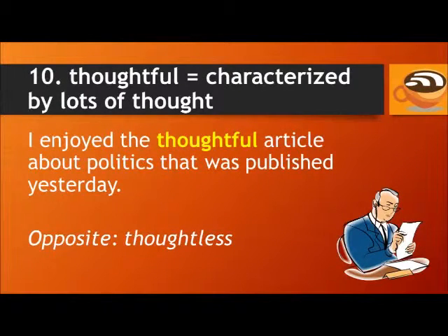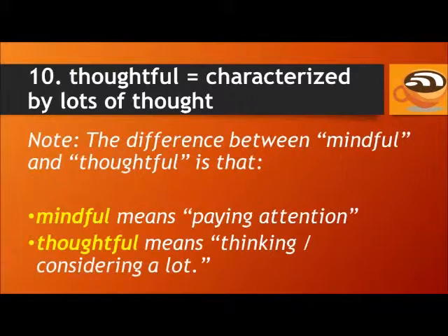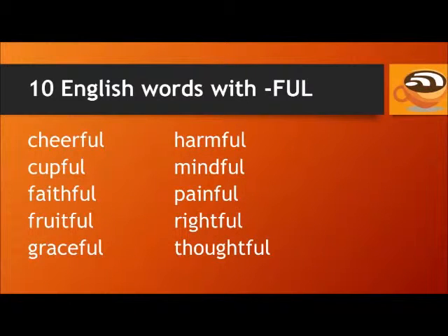And number ten: thoughtful. This means characterized by lots of thought. For example: I enjoyed the thoughtful article about politics that was published yesterday. The opposite of thoughtful is thoughtless. The difference between mindful and thoughtful is that mindful means paying attention or observing, and thoughtful means thinking or considering deeply. So now you know ten words ending in the suffix 'full.'